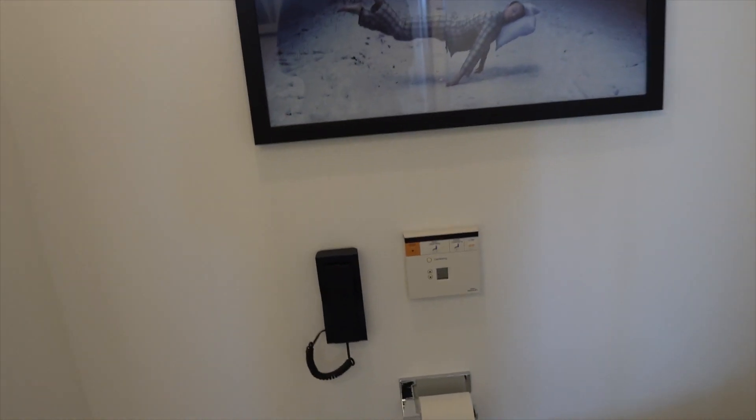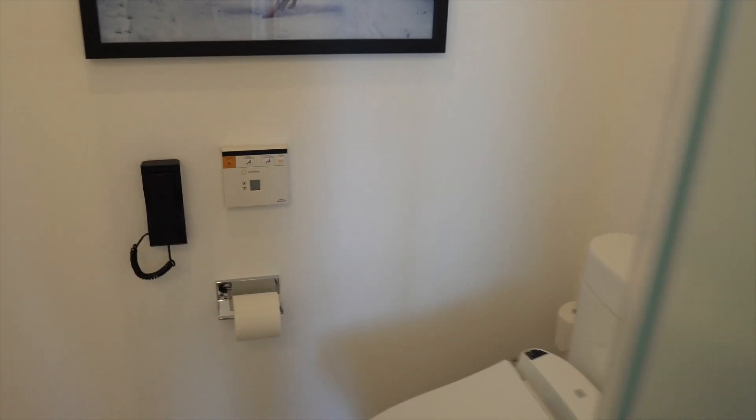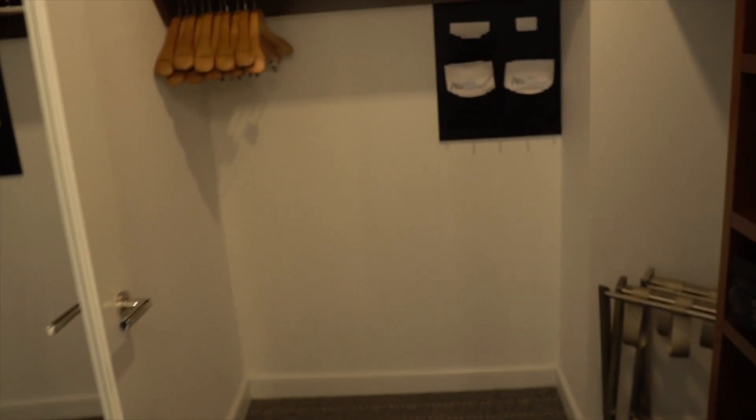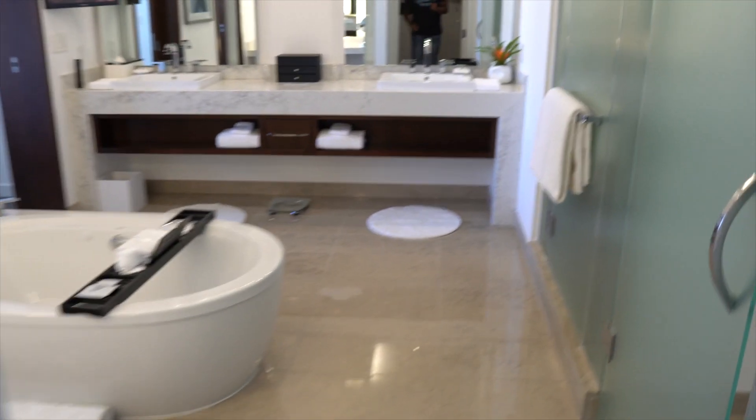Behind this door is your water closet — you do get a bidet and a toilet in here. Walking past the water closet, you have a walk-in closet with plenty of space, extra pillows above, and possibly extra linen as well. You have a luggage rack, an in-room safe to lock up your valuables, complimentary robes, and an iron with ironing board. Really nice size walk-in closet.